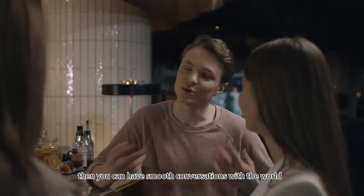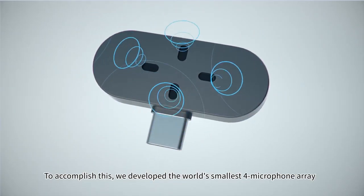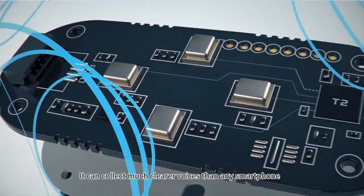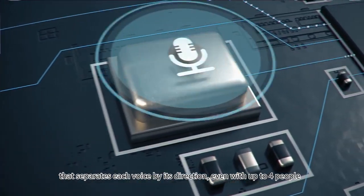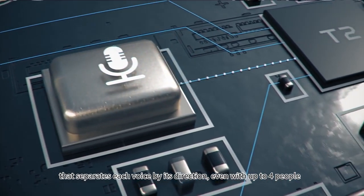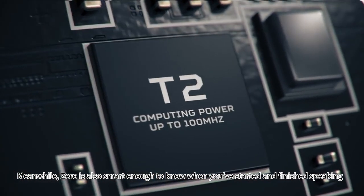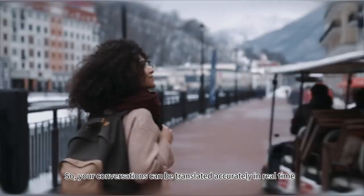Then you can have smooth conversations with the world. To accomplish this, we've developed the world's smallest four-microphone array. It can collect much clearer voices than any smartphone. And Xero's microprocessor integrates neural network technology that separates each voice by its direction, even up to four people. Meanwhile, Xero is smart enough to know when you've started and finished speaking, so your conversations can be translated accurately in real time.